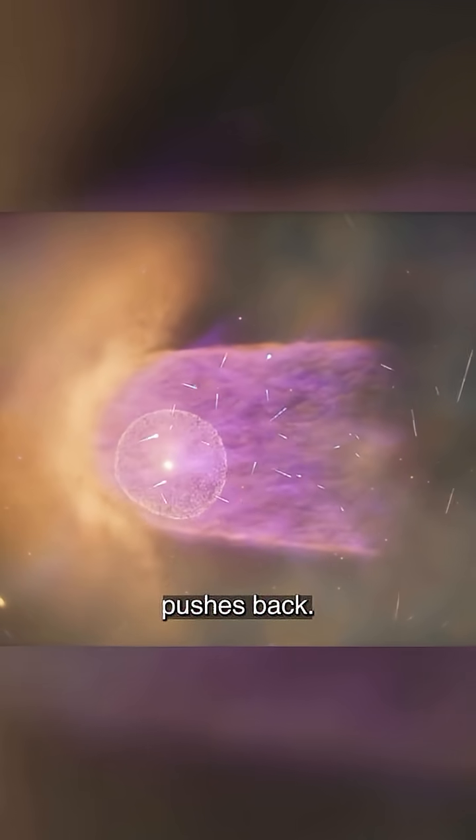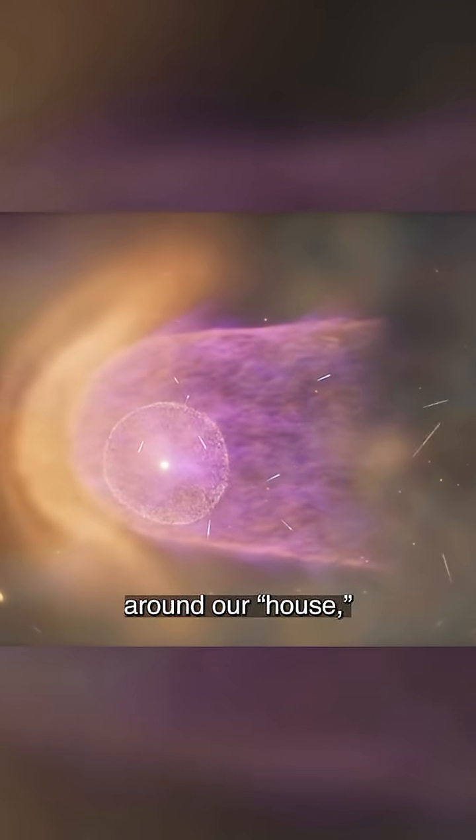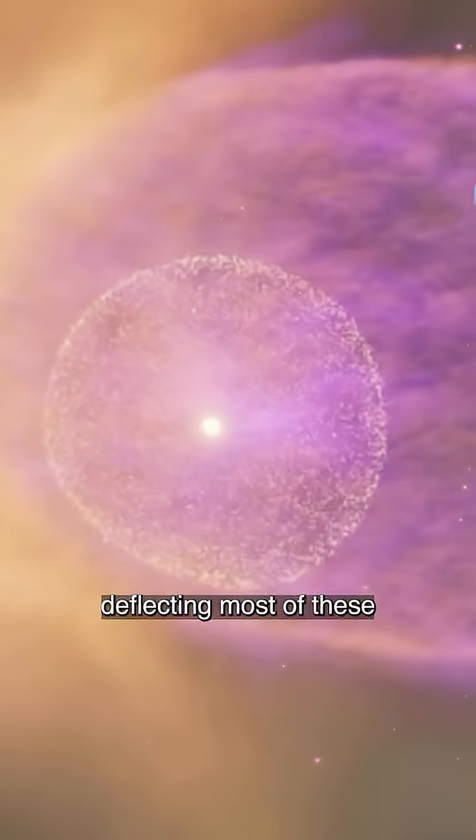But our heliosphere pushes back. The sun's solar wind and magnetic fields act like insulation around our house, deflecting most of these dangerous particles away.